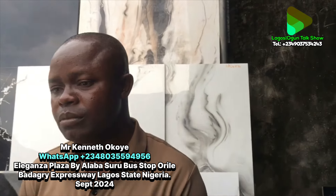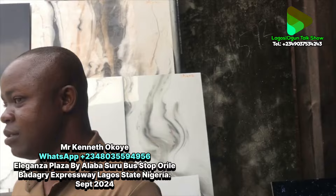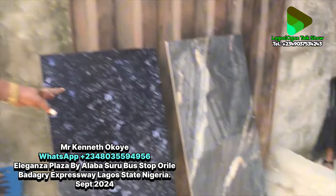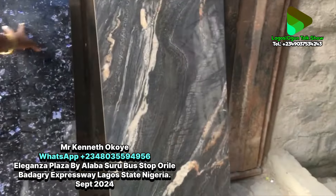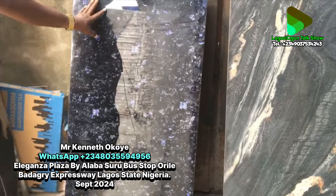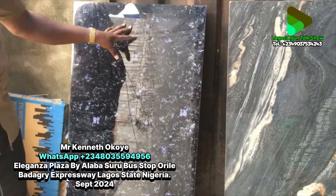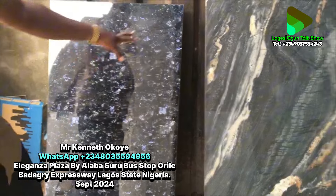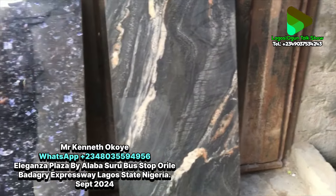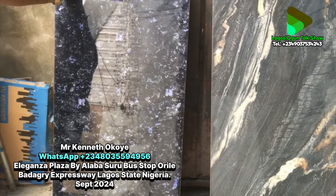We'll start from this one — this is 60 by 120, this is the black design we call it black pearl or blue pearl. This is a marble design. Marble tiles get this color but they don't do them for floor tiles. This one is packed two pieces in a carton, which is 1.44 square meters.